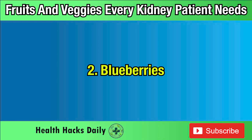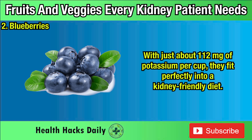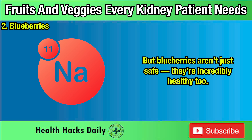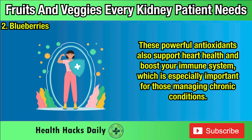Two: Blueberries. Blueberries are a fantastic choice for kidney patients looking for a safe, low-potassium fruit. With just about 112 milligrams of potassium per cup, they fit perfectly into a kidney-friendly diet. What makes blueberries even better is that they're also low in sodium and phosphorus — two other minerals that kidney patients need to watch closely. Packed with antioxidants called flavonoids, they help reduce inflammation and protect your kidneys from further damage, while also supporting heart health and boosting your immune system.